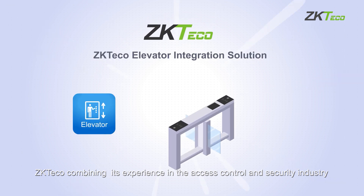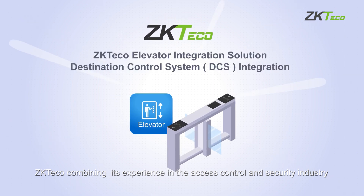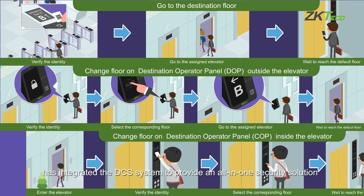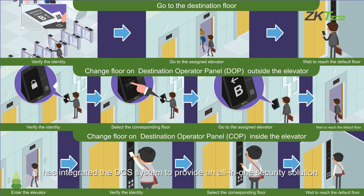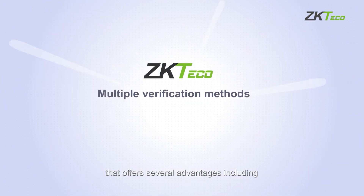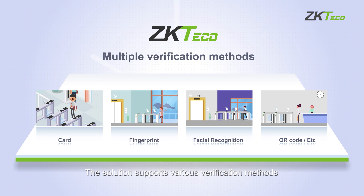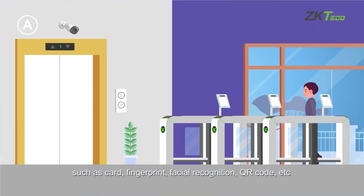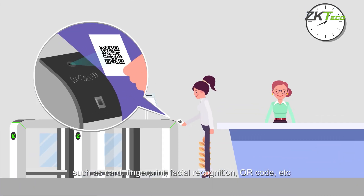ZKTeco, combining its experience in the access control and security industry, has integrated the DCS system to provide an all-in-one security solution. The solution supports various verification methods, such as card, fingerprint, facial recognition, QR code, and more, to adapt to different scenarios.